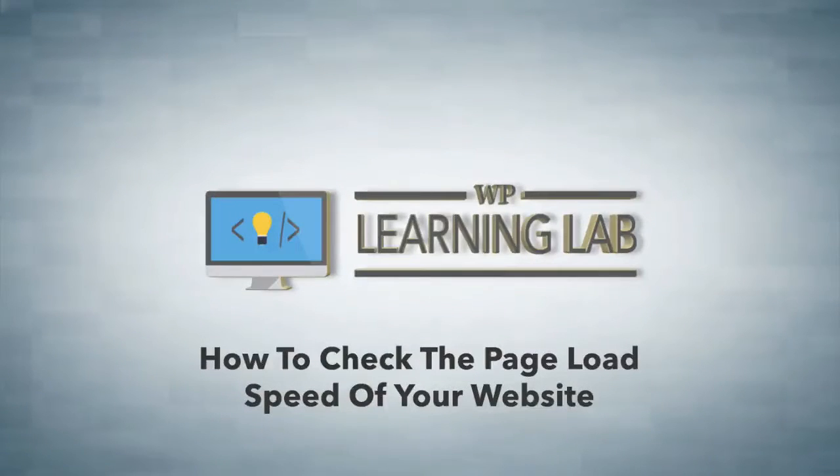Hey, it's Bjorn from WP Learning Lab. In this video, I'm going to show you how to check the page load speed of your website.